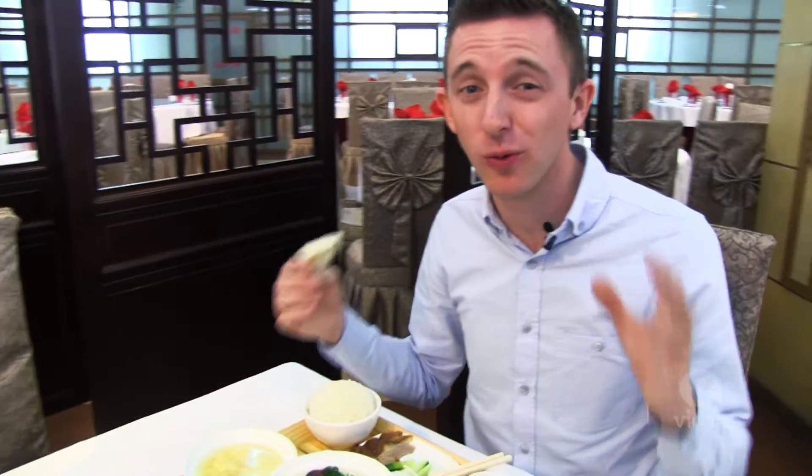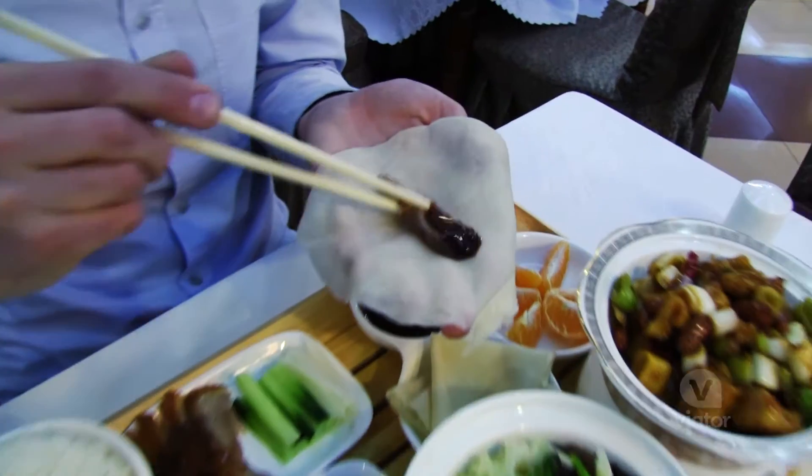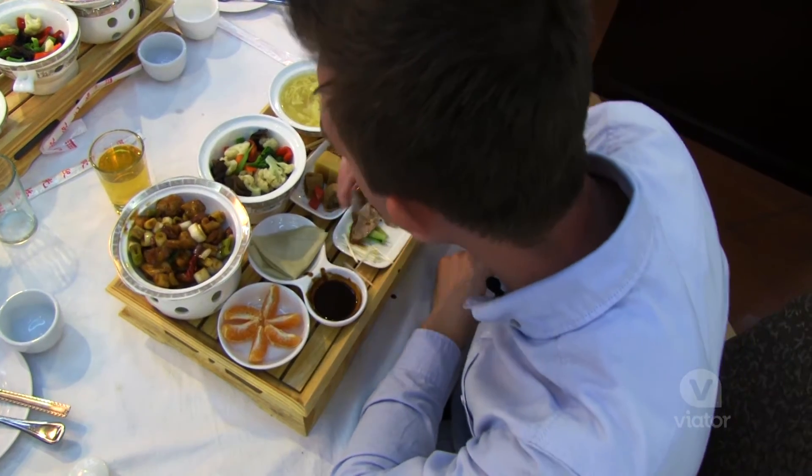With all this exploring, we've worked up quite the appetite. So for lunch, we're enjoying Beijing's most famous cuisine, Peking duck. It's delicious.